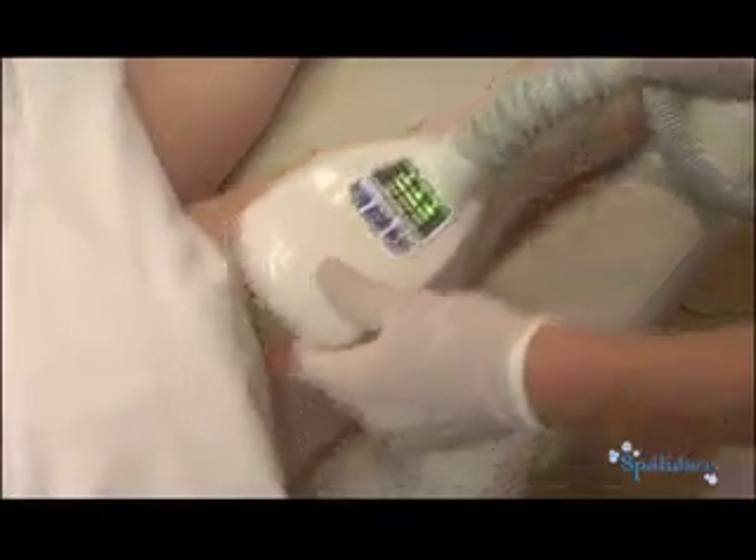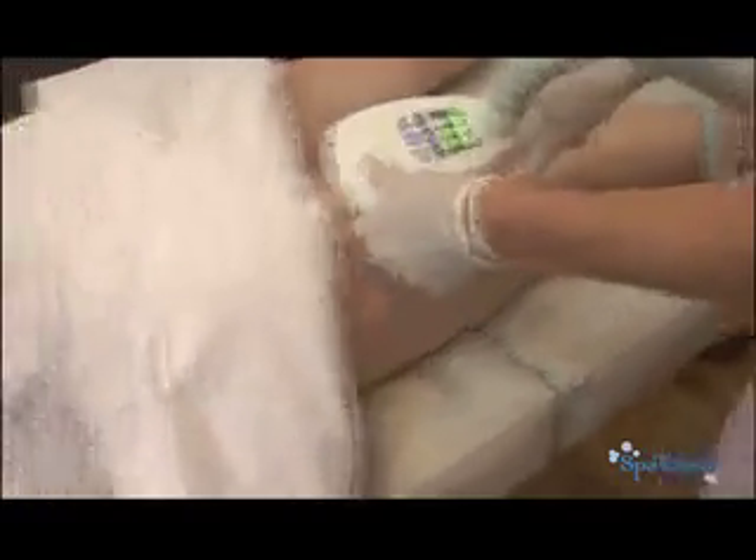There are different techniques — basically a zig-zag technique. She's going to spend about 10 to 15 minutes on this one side, basically going over the skin back and forth.